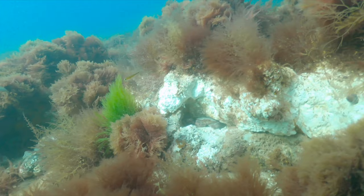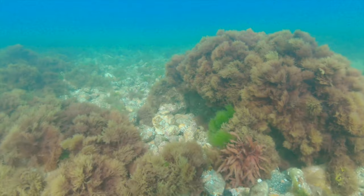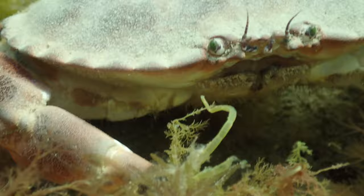If you'd like to know when the conditions here are right, please follow my Facebook business page, ChrisTaylorPhoto1, and I'll put a notice up when it looks like conditions could be good for snorkelling. Thanks for watching, have fun — I'll see you next time.